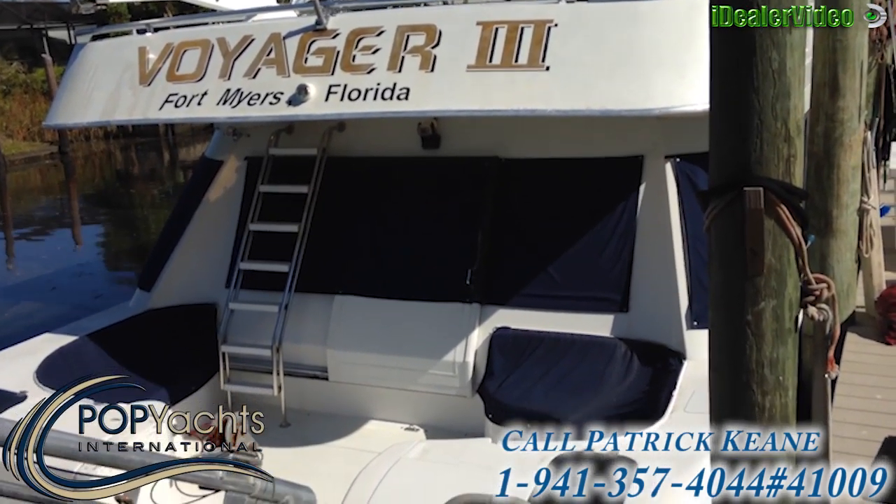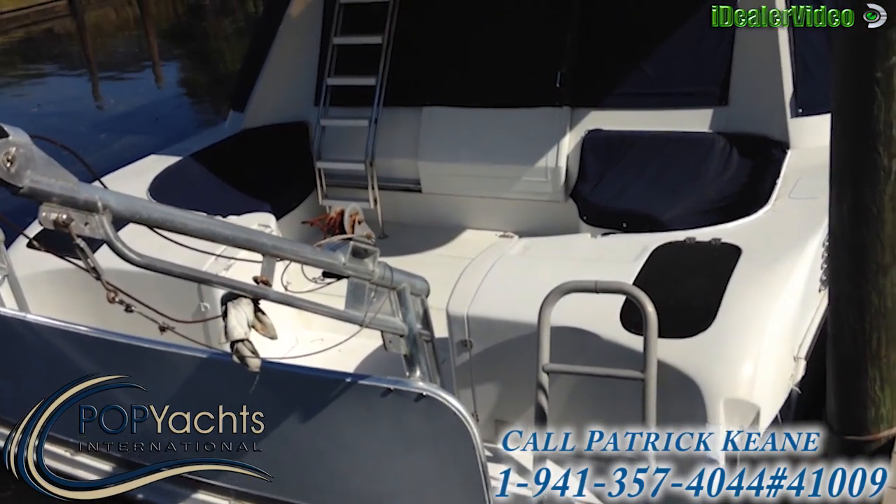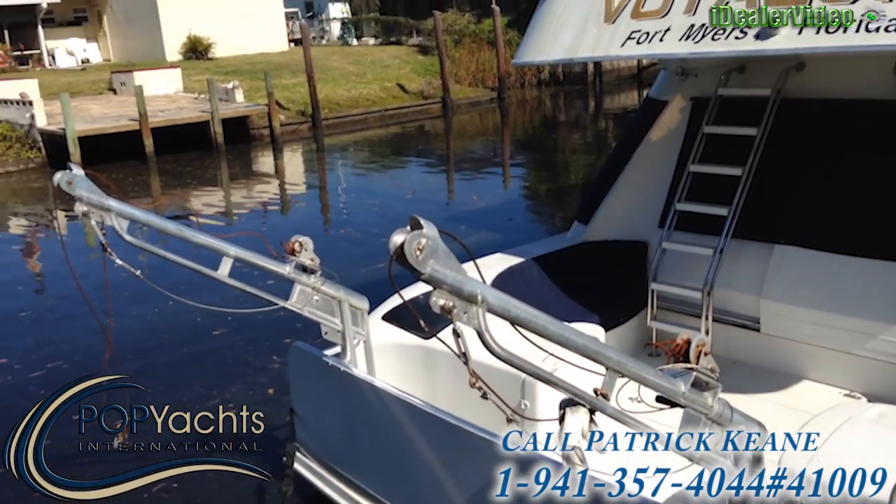This is Voyager 3. Voyager 3 is a 60 foot blue water. As you can see it has nice davits in the back.